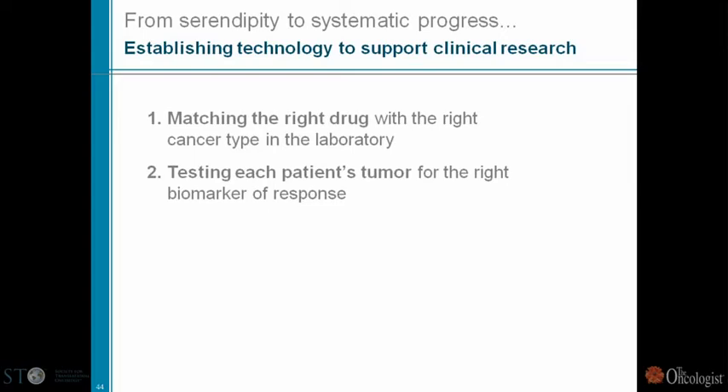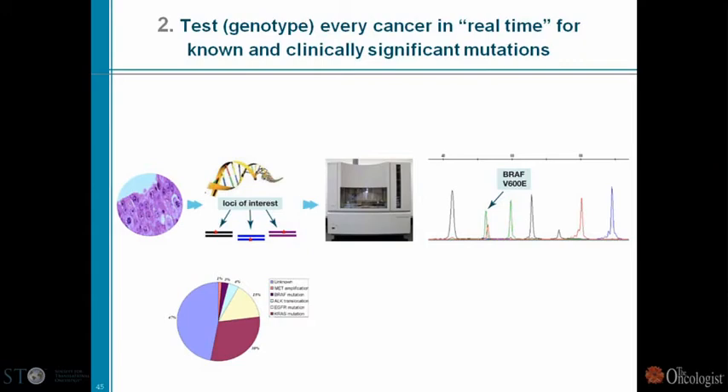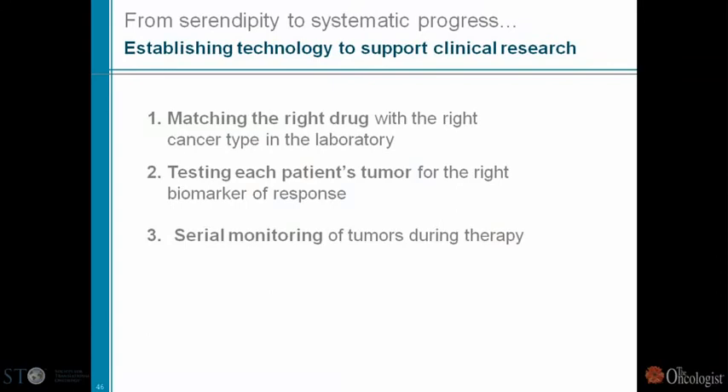We'll have screens and we'll have the right ideas about which drugs can work better against which types. But what's critically important is testing each patient's tumor for the right biomarker of response and the right genotype. That's why it's important that we genotype every cancer in real time. As a community, we must make a commitment to genotype every single tumor we encounter in the clinic before offering therapies — that's clearly the best opportunity we have to give every patient the best approach.